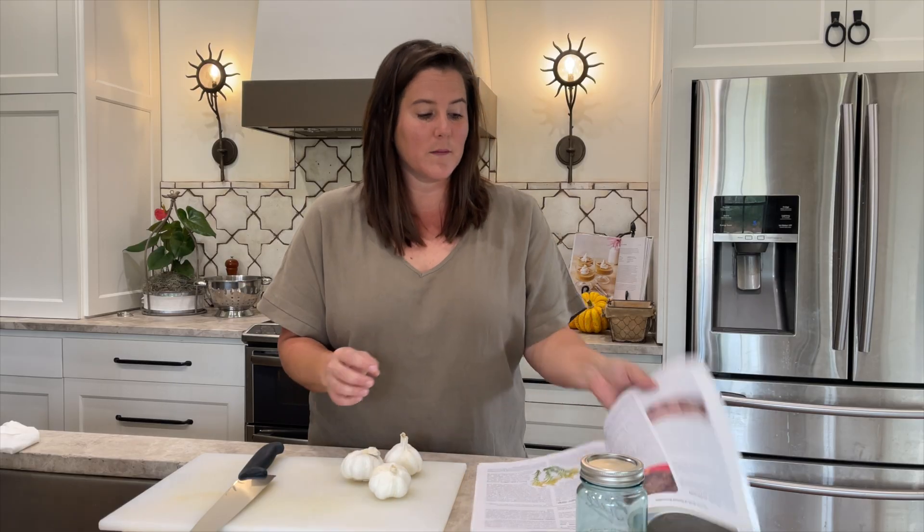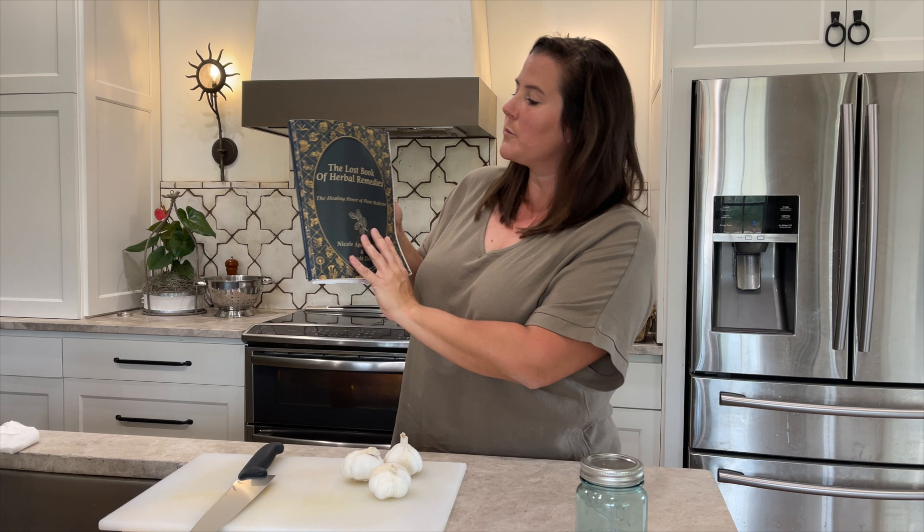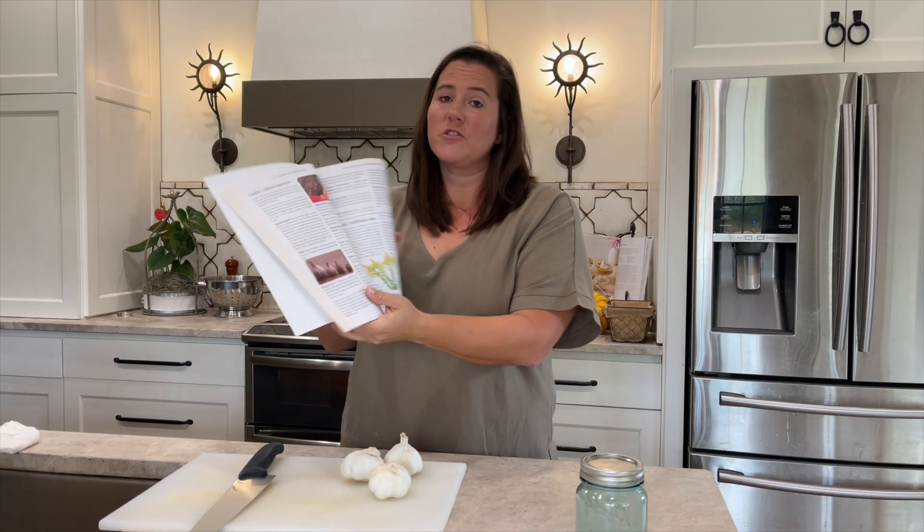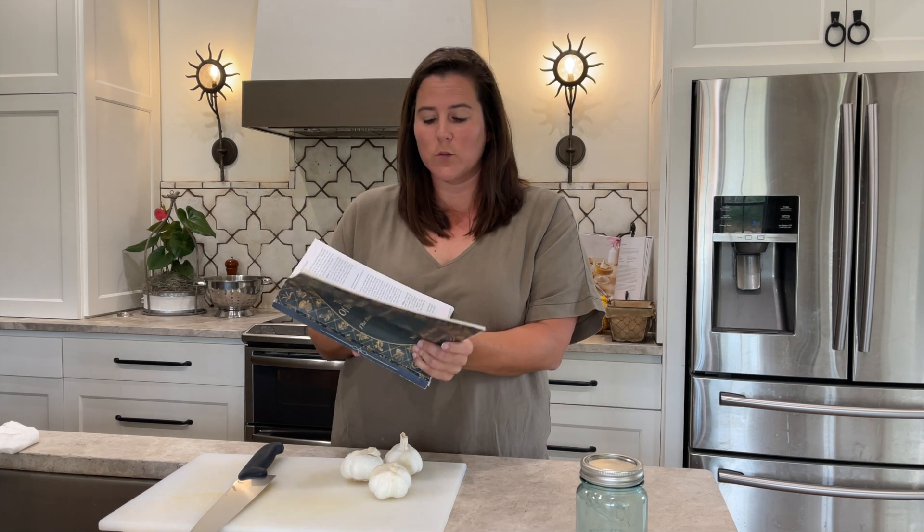Hey guys, welcome to my home. I'm Kim. Today I'm so excited because I'm going to be doing a tincture, a garlic tincture, and I'm using this book right here — The Lost Book of Herbal Remedies by Nicole Appley Ann. I'm using her book. It's an amazing resource.